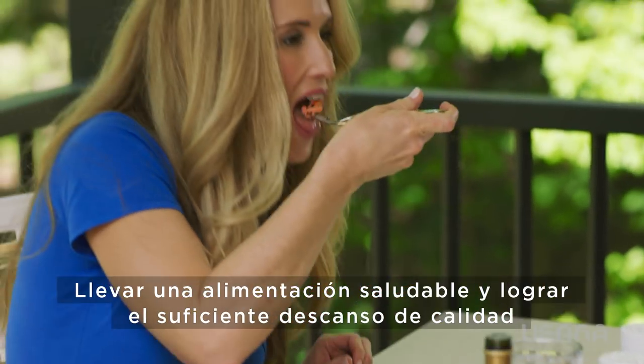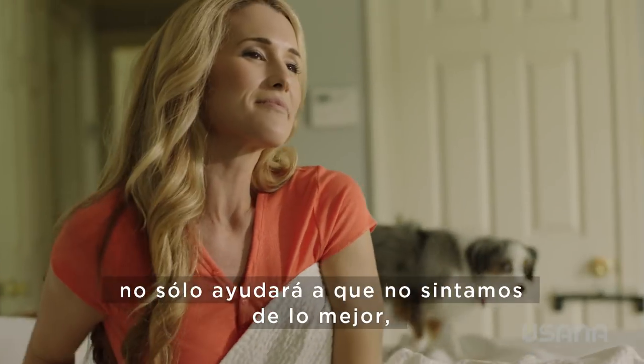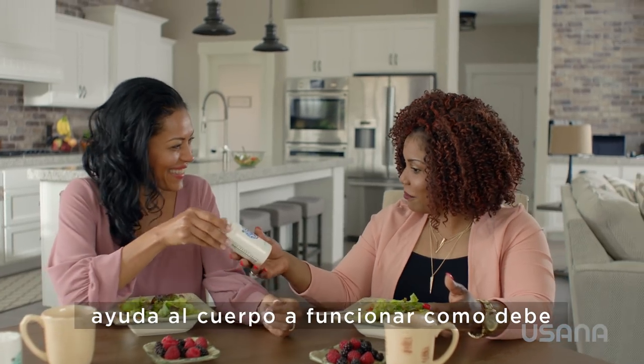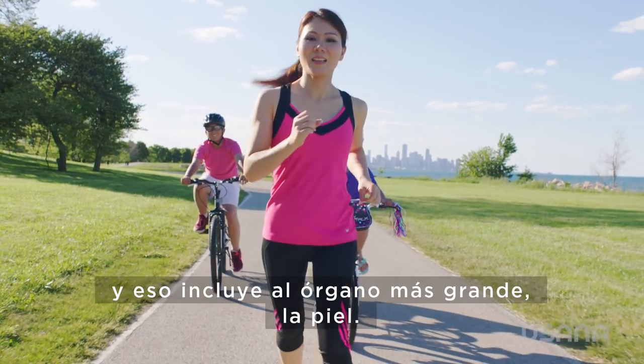Eating a healthy diet and getting the proper amount of quality rest will not only keep us feeling great but looking great. Good nutrition, including USANA supplements, helps the body function the way it is meant to — and that includes the body's largest organ, the skin.